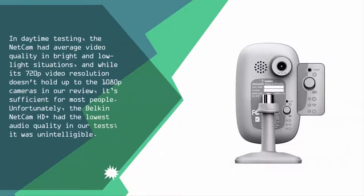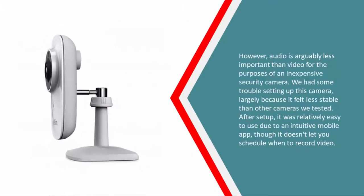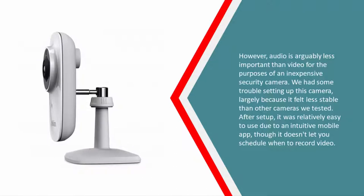The audio was unintelligible; however, audio is arguably less important than video for the purposes of an inexpensive security camera. We had some trouble setting up this camera, largely because it felt less stable than other cameras we tested. After setup, it was relatively easy to use due to an intuitive mobile app, though it doesn't let you schedule when to record video.